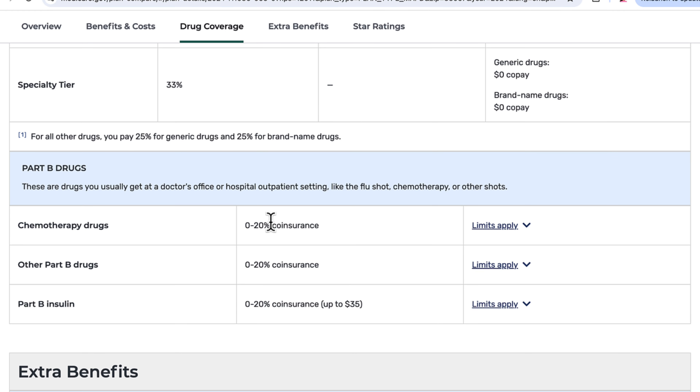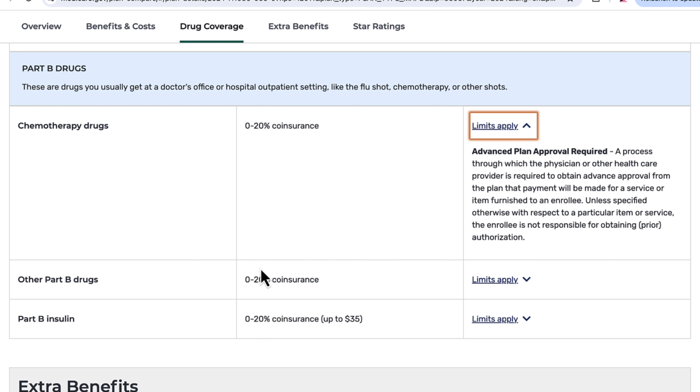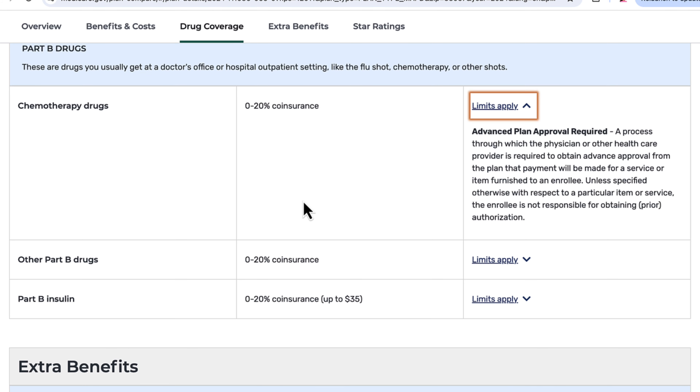Chemotherapy shows 0% to 20% coinsurance — with original Medicare it's 20%, and with a Medicare supplement plan that would be covered. It's a bit confusing that it says 0 to 20% rather than a definitive number, so it's not entirely certain under what circumstances it would be 0% versus 20%.